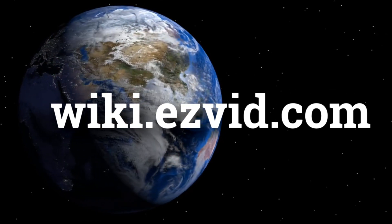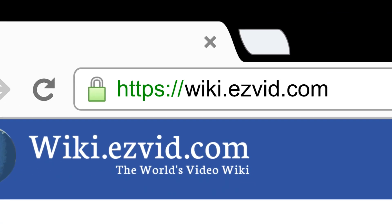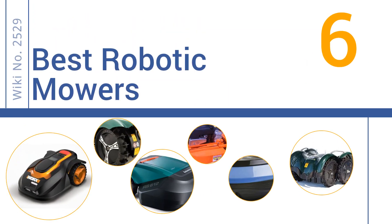wiki.easyvid.com. Search EasyVid Wiki before you decide. EasyVid presents the 6 best robotic mowers. Let's get started with the list.